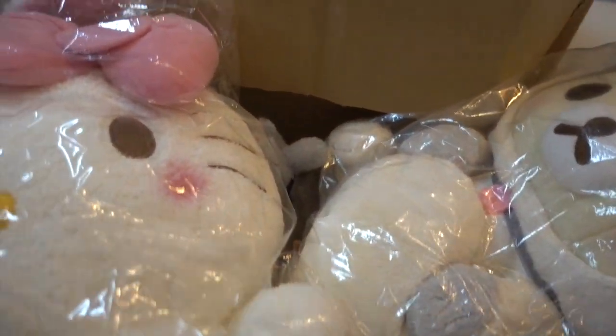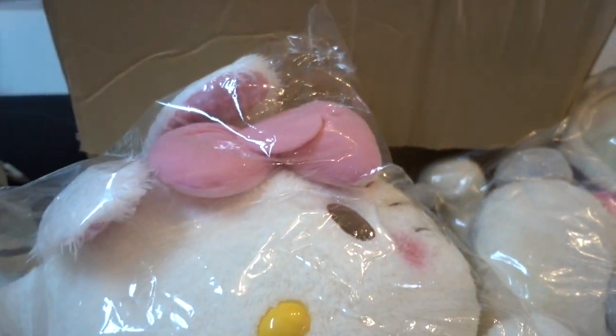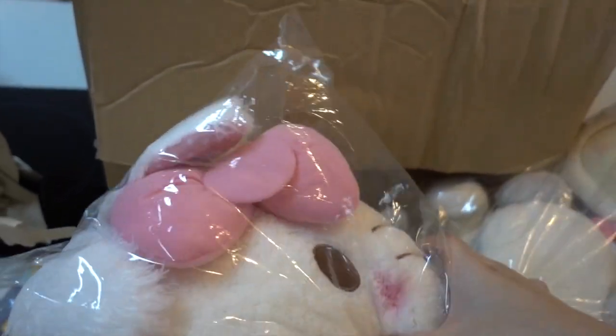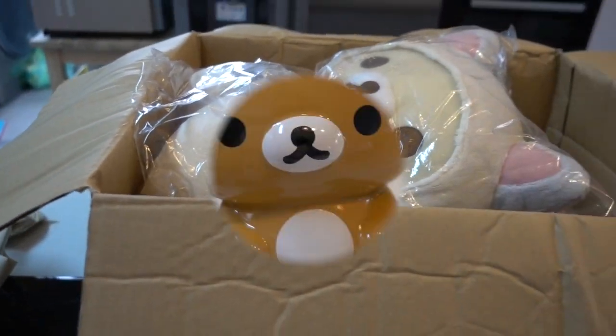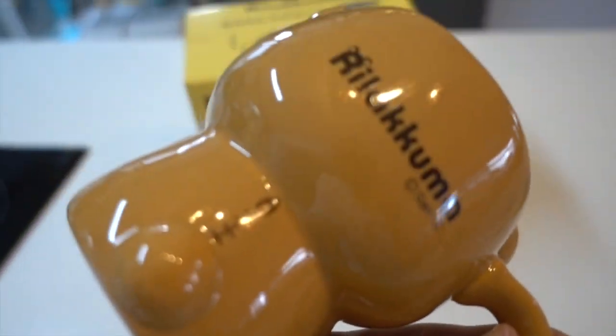I've heard horror stories of people catching prizes on Toreba with the intention to give them as Christmas presents, but they only arrived in March - what the heck! This is the Rilakkuma mug, it's very well made.